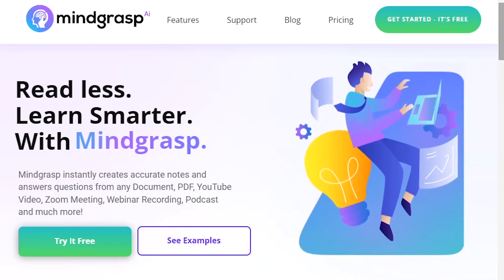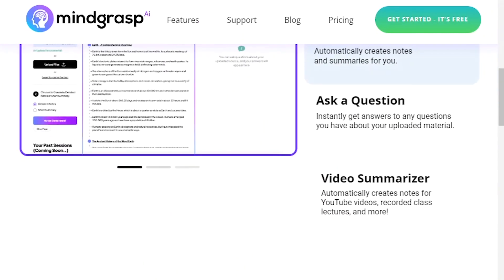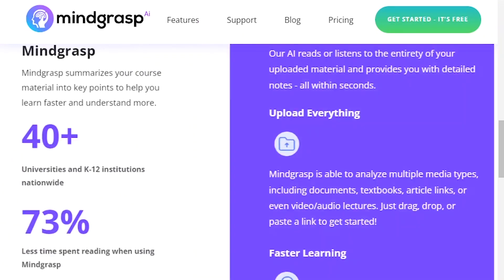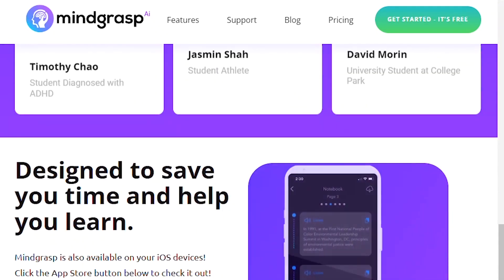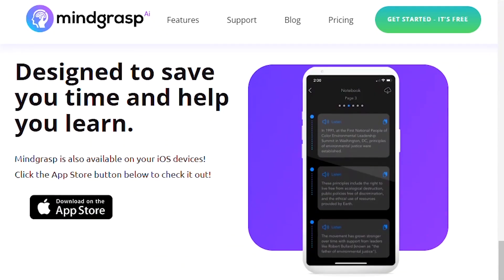Number 31: Mind Grasp. Mind Grasp instantly creates accurate notes and answers questions from any documents, PDFs, YouTube videos, or a Zoom meeting, along with webinar recordings, podcasts, and much more.